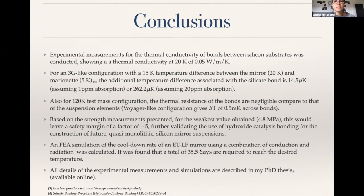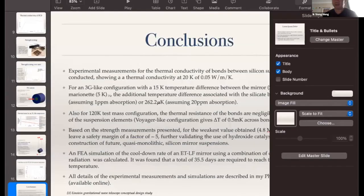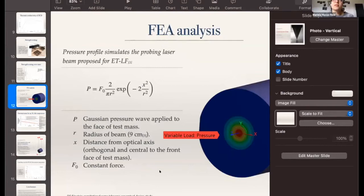During Q&A, a question was asked about the test mass weight. It was noted that for ET it's meant to be 200 kilograms. Because it's ETLF, there are two different ones: the HF is smaller, stays silica at higher temperature, but the LF has a much bigger mass — 200 kg, 60 cm diameter.